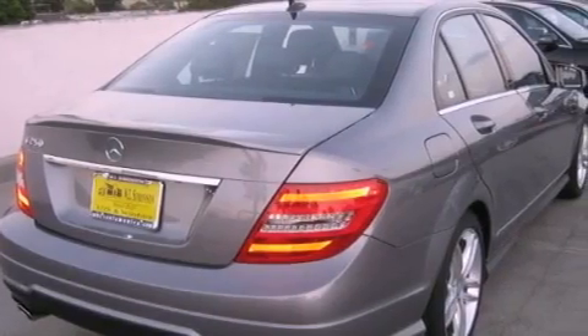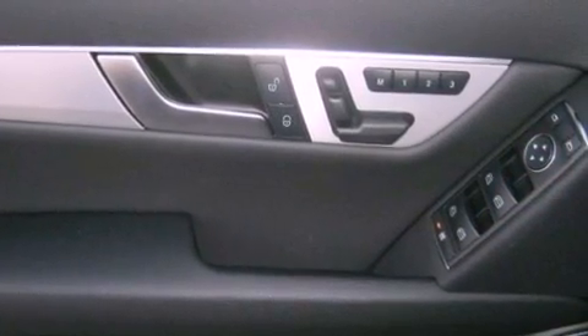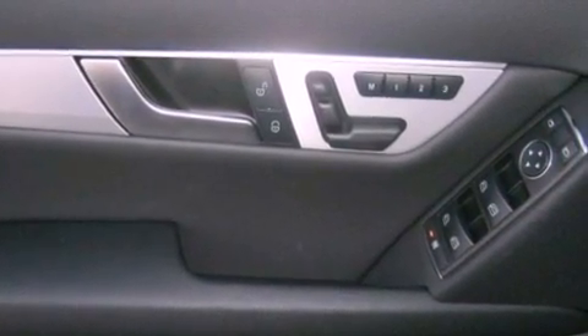Its top features and packages include the Premium One Package, the Multimedia Package, a Navigation System, a Rearview Camera, a Power Moonroof, Cirrus Satellite Radio, and the heated seats can warm you up in seconds, keeping you and your passengers comfortable the whole trip.